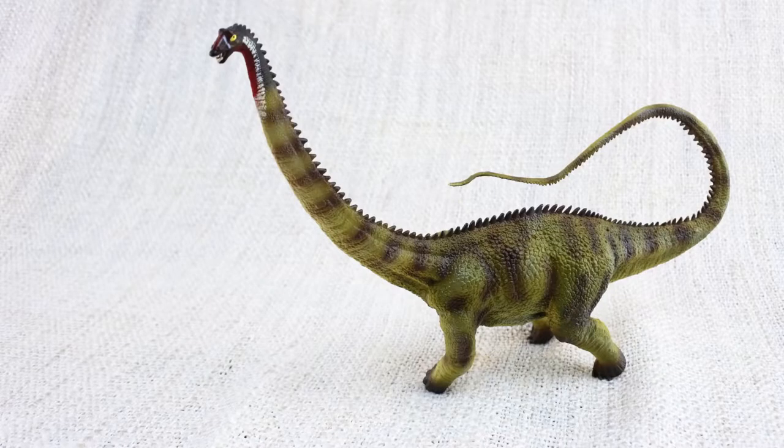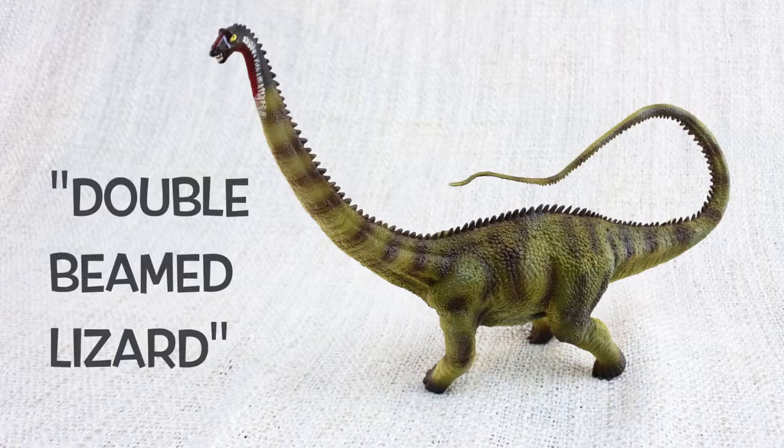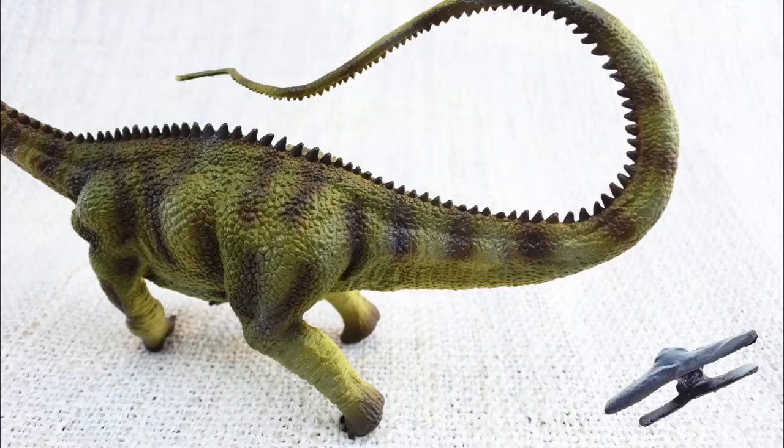Do you know what Diplodocus means? It means double-beamed lizard! That's because it had unique double bones all along the underside of its tail!